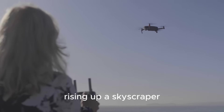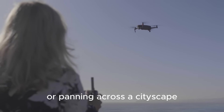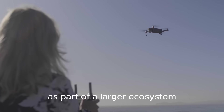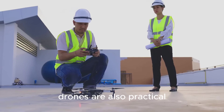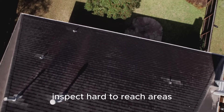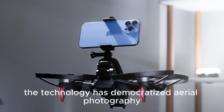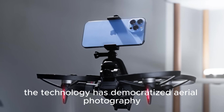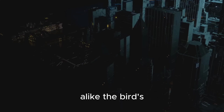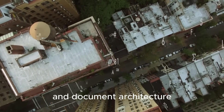Drones enable cinematic movements — rising up a skyscraper, revealing a home nestled in nature, or panning across a cityscape. These perspectives help us understand buildings as part of a larger ecosystem. Drones are also practical: they monitor construction, inspect hard-to-reach areas, and provide comprehensive documentation. The technology has democratized aerial photography, sparking creativity among professionals and amateurs alike.